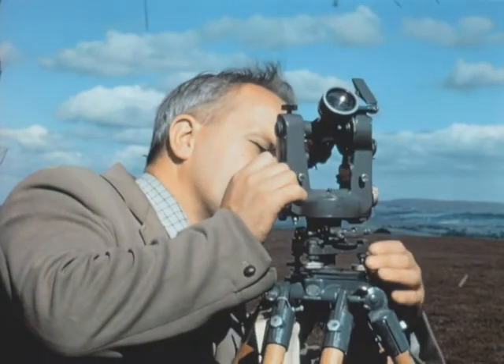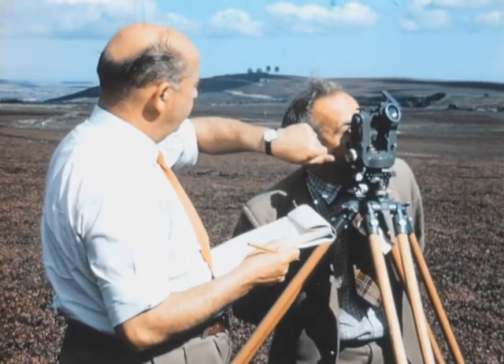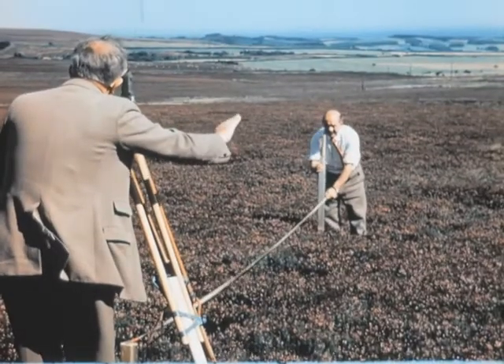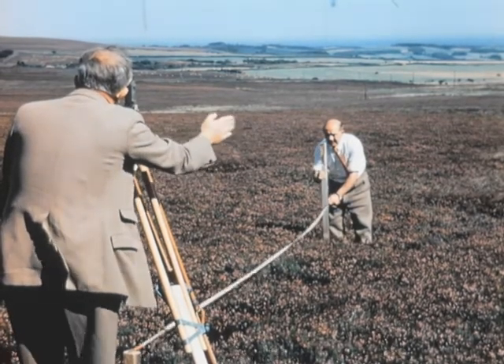By this time the site will have been acquired and the start is made on setting out the tower and building foundations. A high degree of accuracy is required, so setting out is done from a baseline whose direction has been determined by solar observation. Wooden pegs indicate to the tower contractor the position of the baseline.